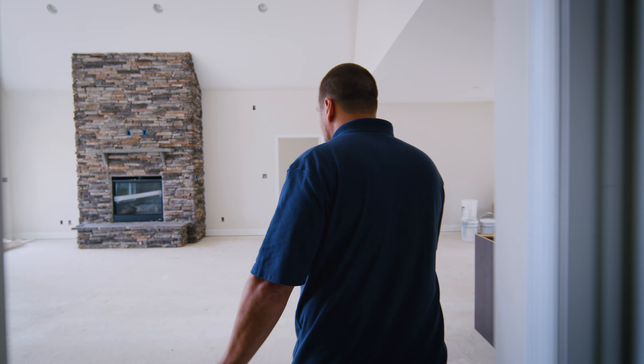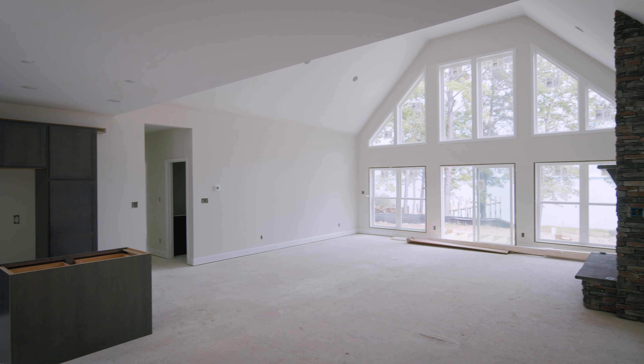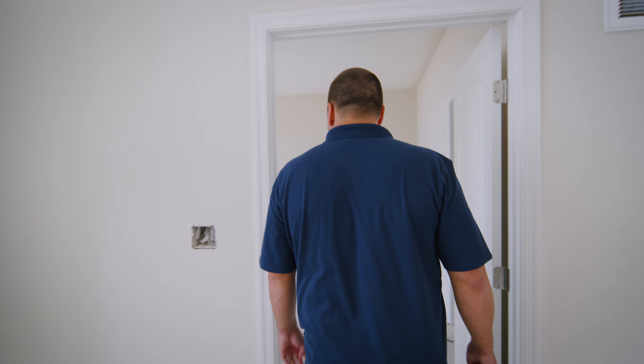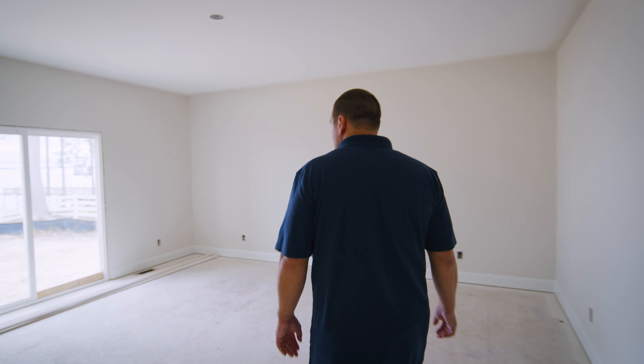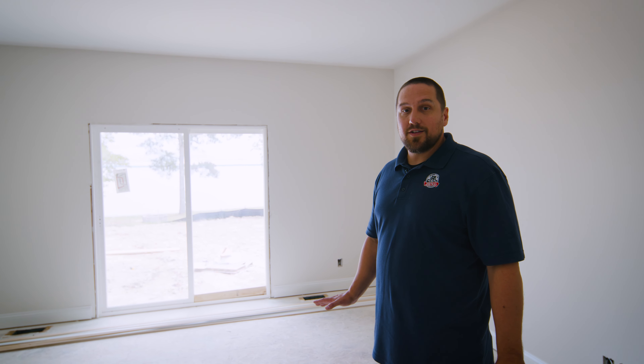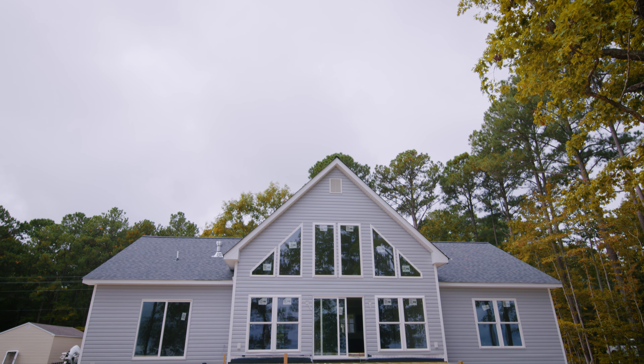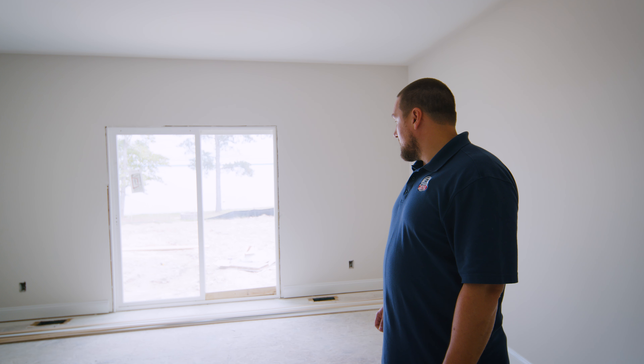If you can envision it, this will all be LVT hardwood in the hallway and in the great room. Also, if you're wondering why we don't have power in this house, they just haven't installed the trim yet. The house is actually hooked up, just not finished as far as the trim package goes.